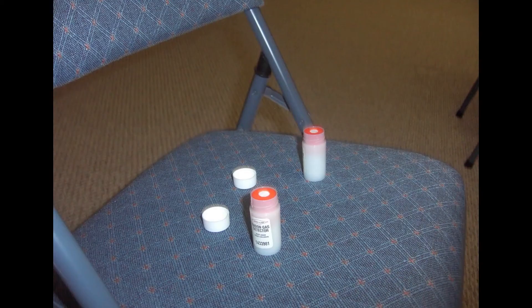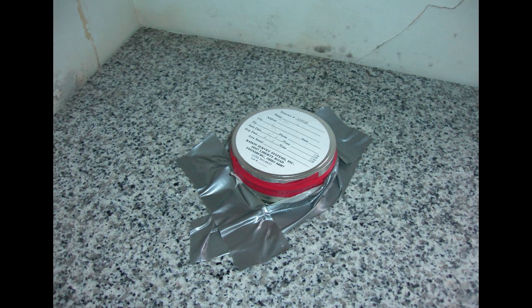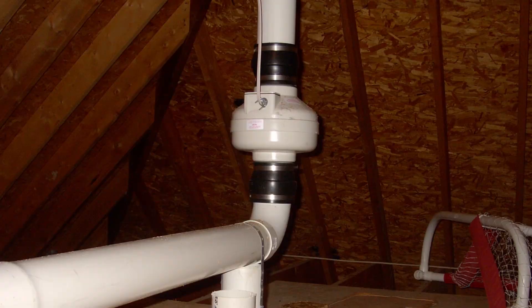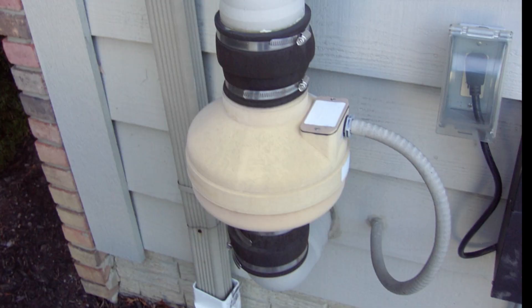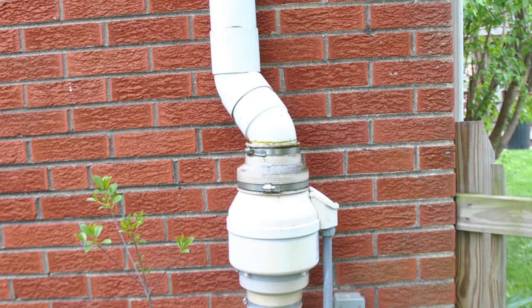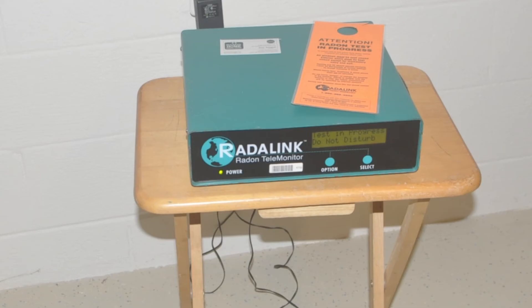If your basement blows and cannot suck radon, you can test this yourself or have your home professionally tested. If you have radon, you need to call a mitigation reduction and removal expert to test, evaluate, and repair or install a sub-slab depressurization system, mitigation system, or radon reduction system. Please visit my website for more information.